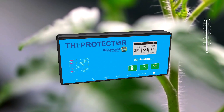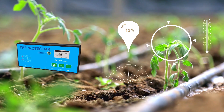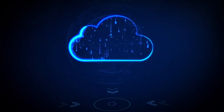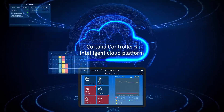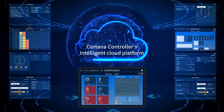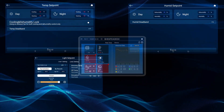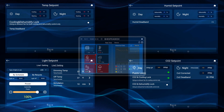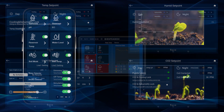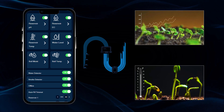The cutting-edge agricultural environmental control system we offer is engineered to precisely regulate and monitor key environmental parameters like temperature, humidity, lighting, CO2, and irrigation, among others. This translates to optimal crop growth and high yield. Our user-friendly interface makes controlling and adjusting these parameters as easy as the touch of a button.